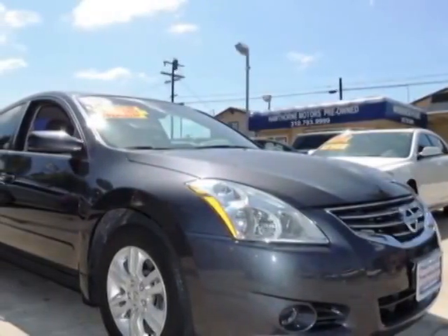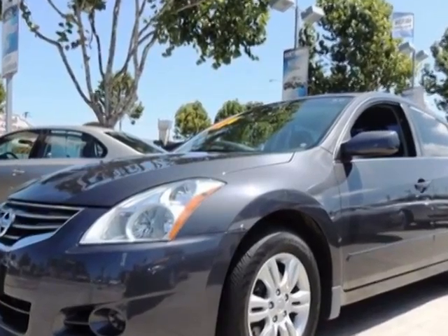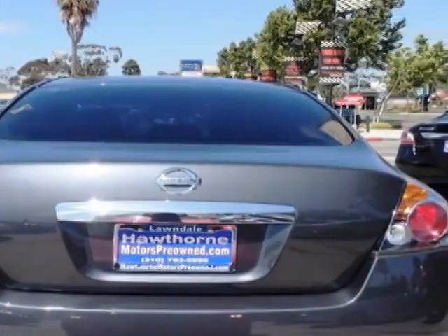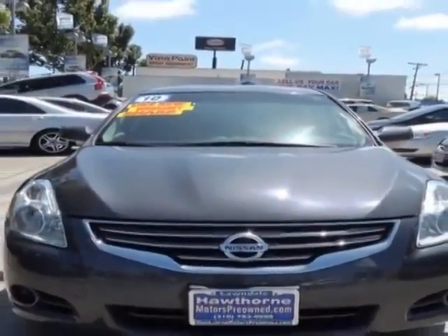Look at this 2010 Nissan Altima. This Altima has just under 45,500 miles. This vehicle has a limited warranty. This Altima boasts a 2.5-liter engine and has a CVT transmission.